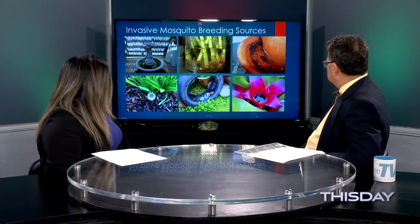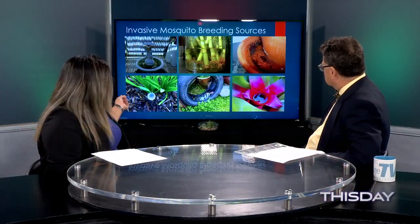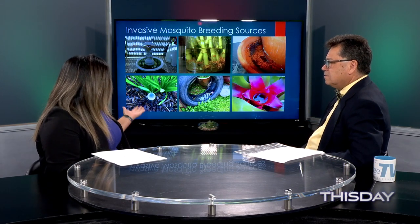These are common breeding sources found around homes during inspections: fountains, the stems of lucky bamboo plants where mosquitoes lay eggs individually, saucers under pots, even a bottle cap tossed in the backyard, old tires, and bromeliads — which are normally watered from the top and hold a lot of water.